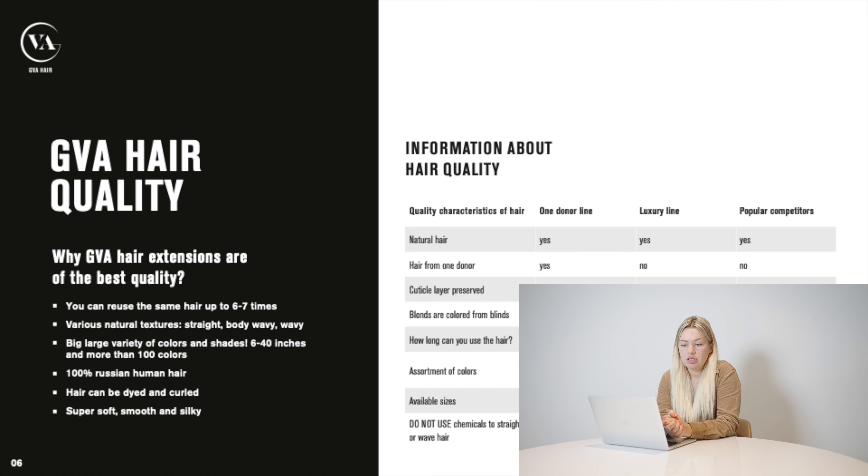Speaking about our quality, you can use our hair up to one year if you know how to blow dry and moisturize it using serum. We have two quality lines: Luxury line and One Donor line. One Donor means all hair in one pack comes from one person; Luxury line comes from two or three people. One Donor is for clients who really care about quality regardless of price. Luxury line is for clients who care about both price and quality — we recommend starting with Luxury line because it's almost two times cheaper, making it much easier to profit.